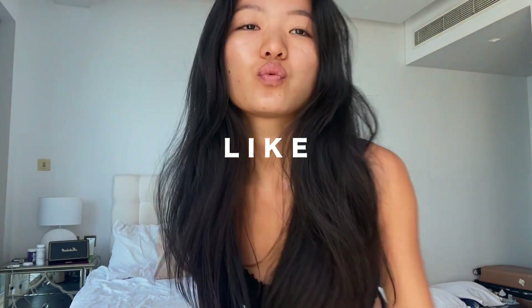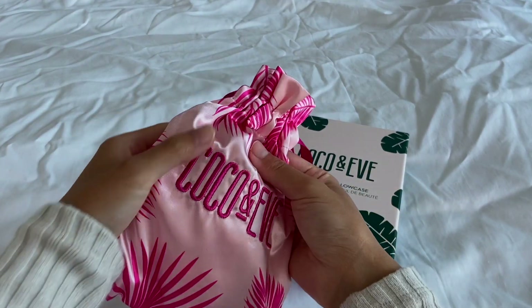So you get the whole idea of how my morning skincare routine goes. Before we move on, if you could like and subscribe it will really help me out — let me know if it was helpful to you in the comments below. I'll link everything I use in the description box below.